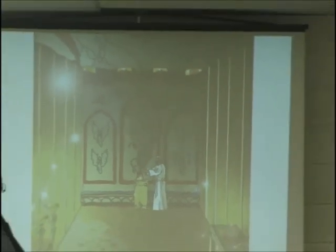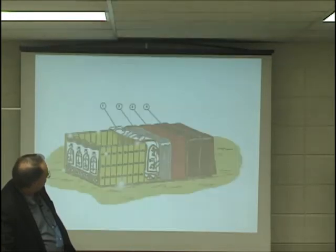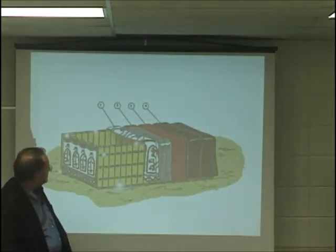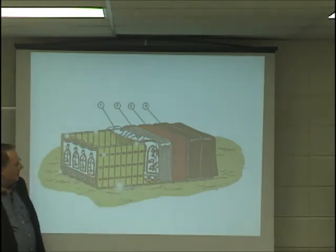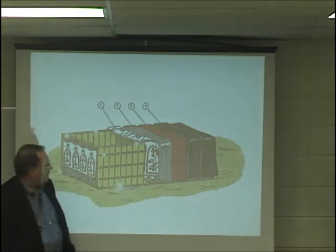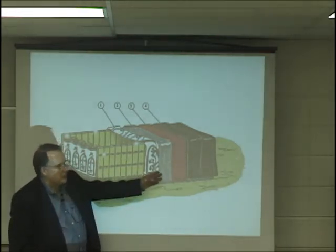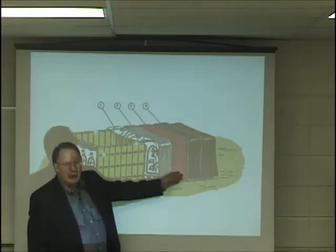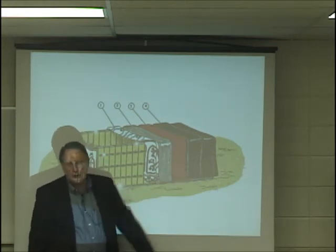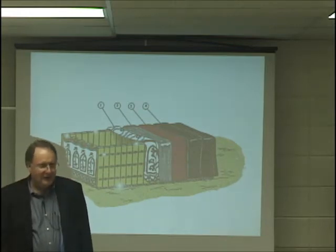Just a little bit about the structure: the holy place and the holy of holies, and you would see the golden altar. There were four coverings. The innermost was fine twisted linen embroidered with colorful things. Covering that was goat skin, then ram skin dyed red, and covering that was the hide of sea cows.